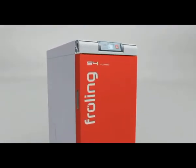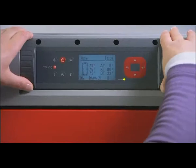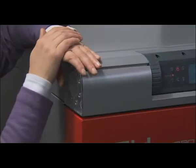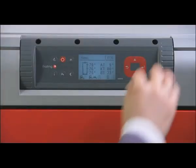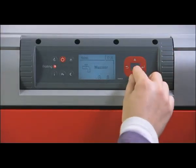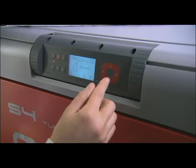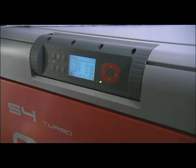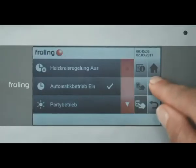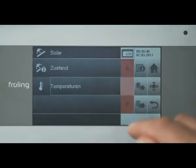The controller is the command center for the entire system. A clear control panel with adjustable viewing angle and menu-driven user interface makes operating the Fröling S4 child's play. The essential functions can be selected simply by pressing a button. Two mixed heating circuits can be controlled as standard, and the system can be upgraded to include up to 18 heating circuits. The console also allows you to control your heating system from the comfort of your living room.